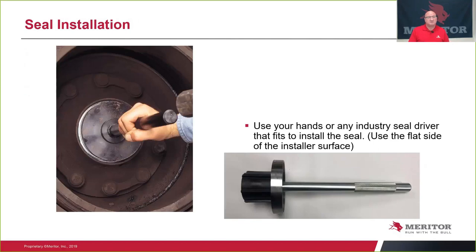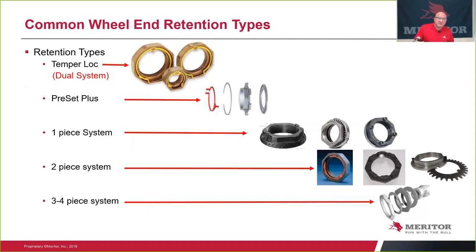Common wheel end retention types: at the top is the Temper Lock, which is the Meritor dual system nut. When I say dual system, you can actually use it for a common end-play wheel end or you can use it with Dr. Preload for a preloaded bearing setup — it has a dual purpose and is the only one in the industry that allows you to do that. Next on the list is the preset specialized nut system for the ComEd Hub. One-piece nut systems are becoming prominent in the marketplace. Two-piece nut systems — the most common are nut with snap ring — and the three- and four-piece are probably the oldest in the system.